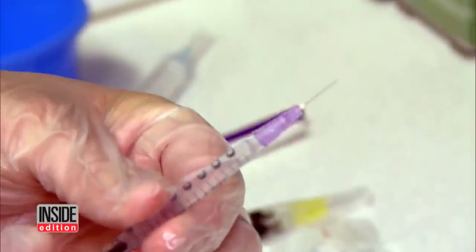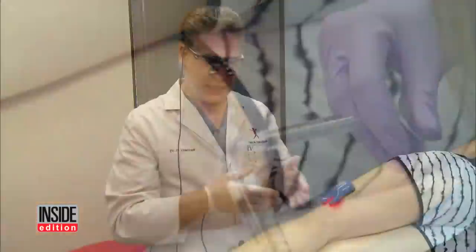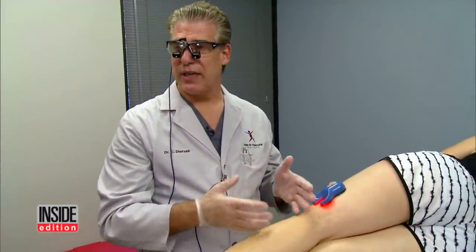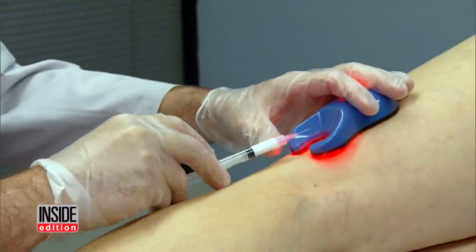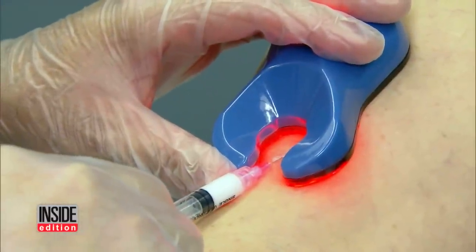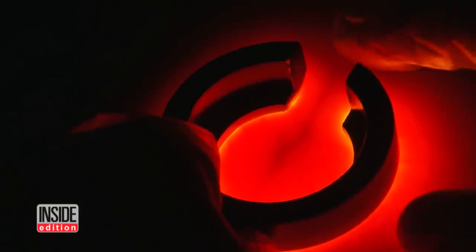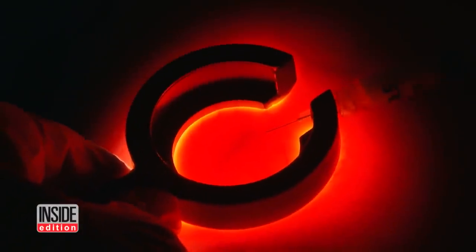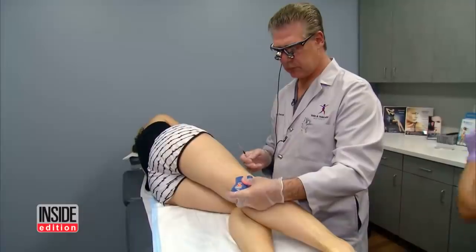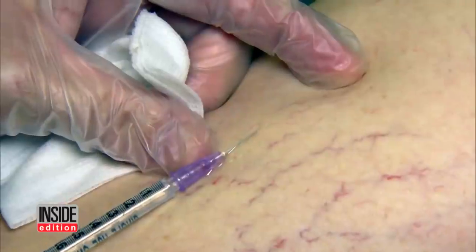Dr. Dietzik prepares ultra-thin needles and syringes filled with a foaming solution called Esclera. In this case, what we're looking to do is destroy the inside of the vein. He uses a vein reading device to see below the skin, pinpointing where to inject. Now we can see this big blue vein underneath the skin that is feeding all of these little spider veins. Watch that large vein disappear.